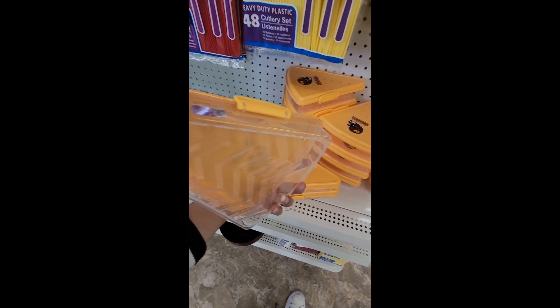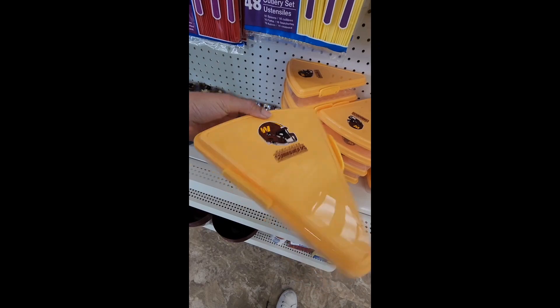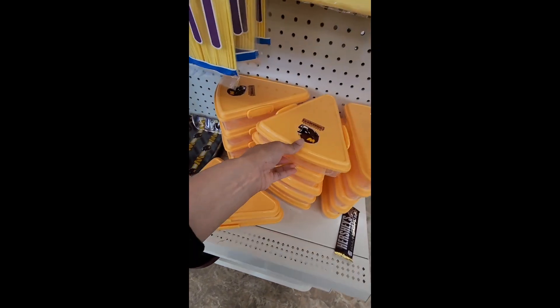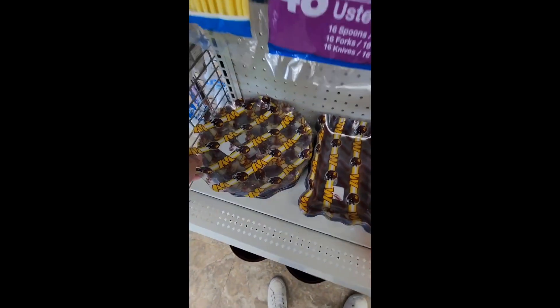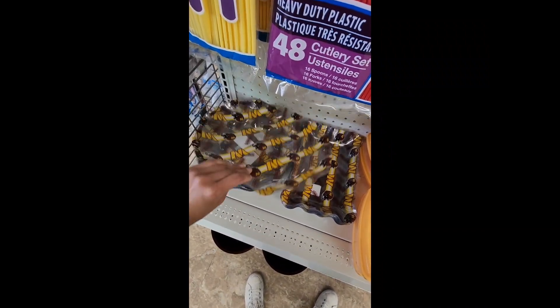They also have this pizza container — a storage container, sort of like a lunchable set, that says Commanders. It looks like you can fit about two slices of pizza in there.